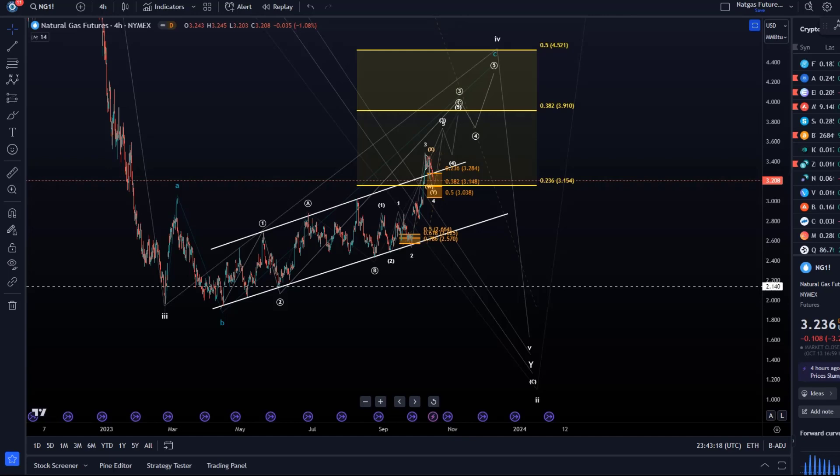Hello and welcome to another update video about natgas. The situation has not really changed, however we had a little bit of price action today — quite a sizable pullback after the rally that we saw recently. It is not deep enough to get bearish or anything.